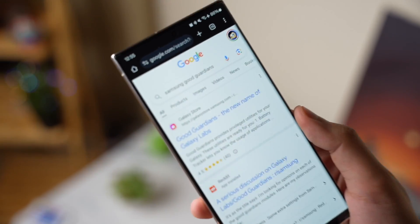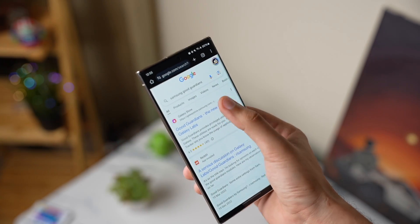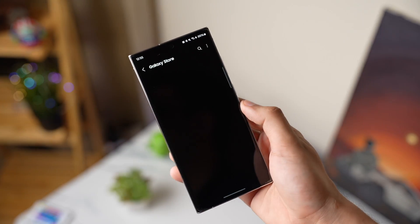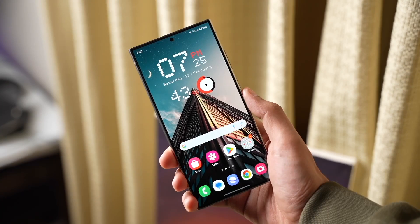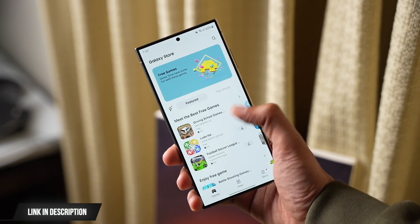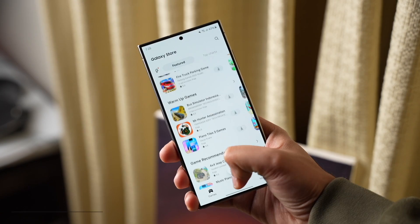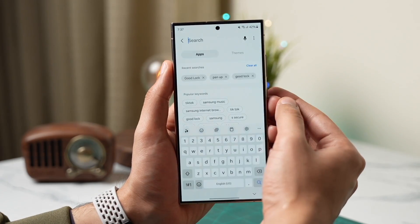First, let's talk about a new app that you can download from the Galaxy Store. This is Good Guardians from Samsung and it's a new name for Galaxy Labs. If you don't have the Good Guardians app on your Galaxy Store, make sure to change the region of your Galaxy Store and try again. If you don't know how to change the region, you can check out this video as it explains the process in a step-by-step way.